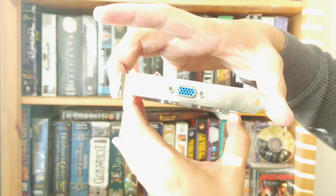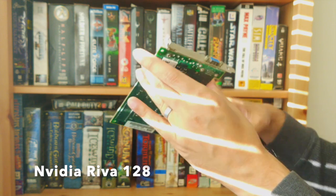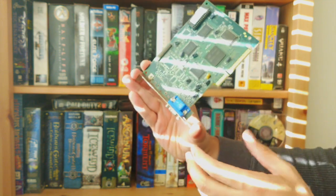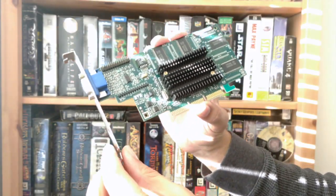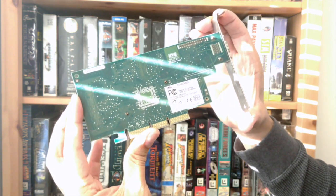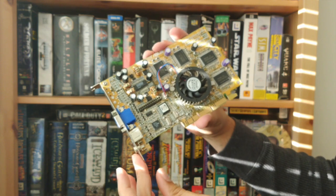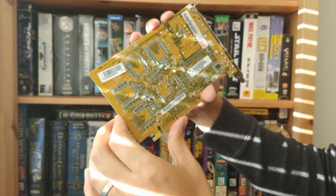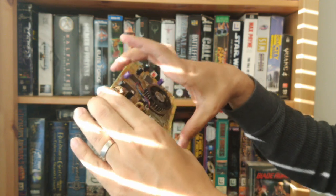As the AGP bus matured, increasing slot speeds became available, defined by different voltage signaling. AGP v1.0 specifies 3.3 volt signals and allowed for AGP 1x and 2x speeds. AGP 2.0 allowed 4x speeds with signaling at 1.5 volts. Finally, AGP 3.0 specifications allowed 8x speeds with a 0.8 volt signal. As later cards were manufactured, they were made such that they couldn't be installed into older AGP slots, though there was still a good amount of backwards compatibility with many cards.